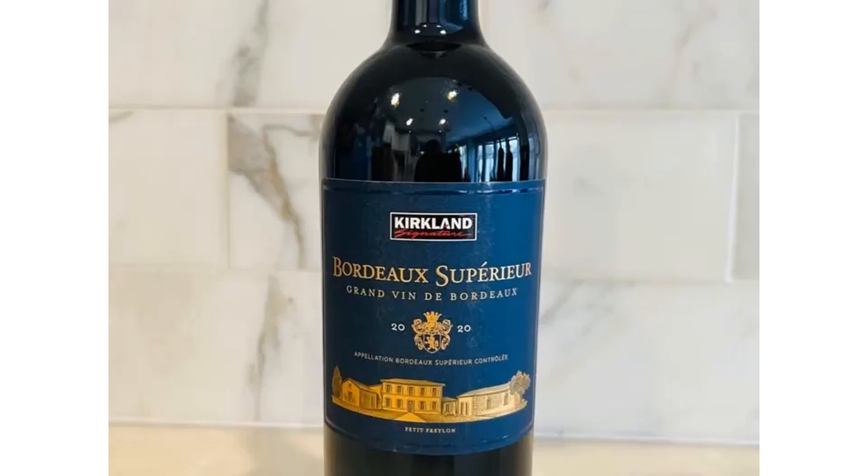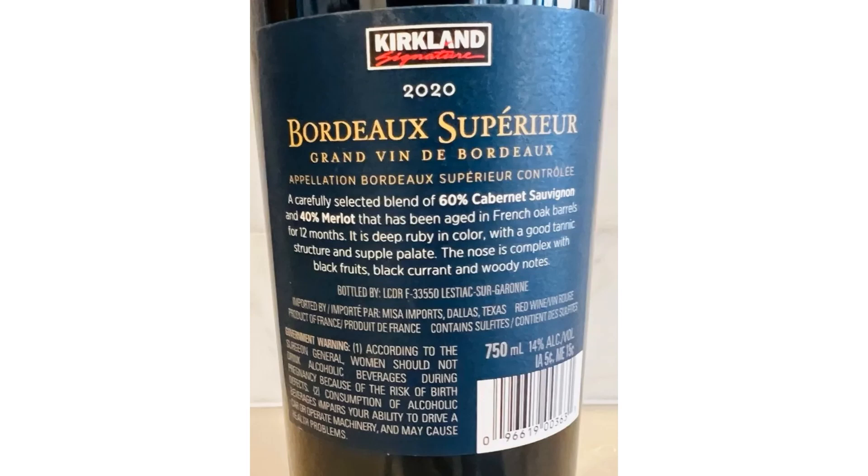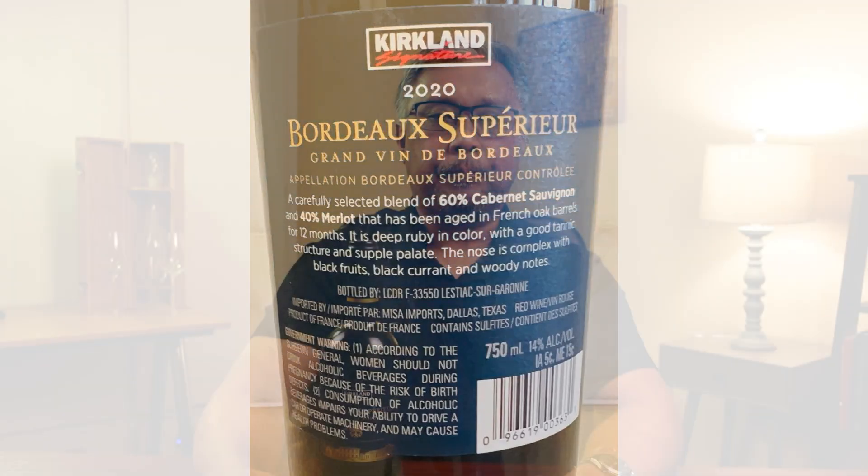The final wine is new to me — I've never seen it at the Costco near my house. This is a red blend Bordeaux. On the back of the label it says it's a blend of 60% Cabernet Sauvignon and 40% Merlot, which is unusual for Bordeaux at this price point. I've been to Bordeaux a handful of times and most red Bordeaux at this price point is usually Merlot-based with not much oak. This wine has been aged in French oak for 12 months.